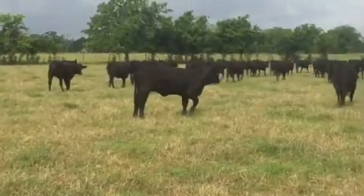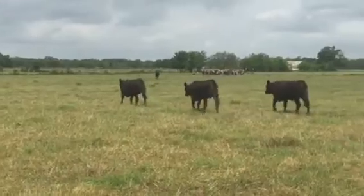Raising coastal again. We're outside of Wharton, Texas. And my Brayfords are over there — I'll video them in a second.